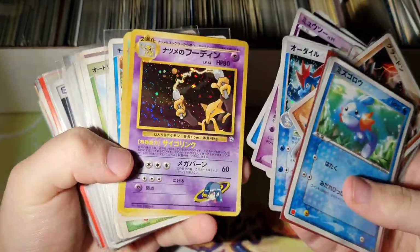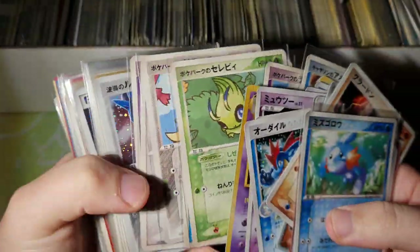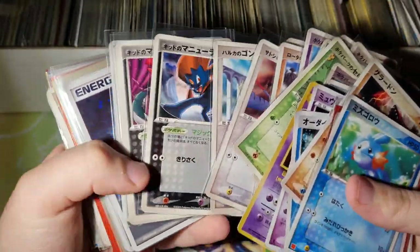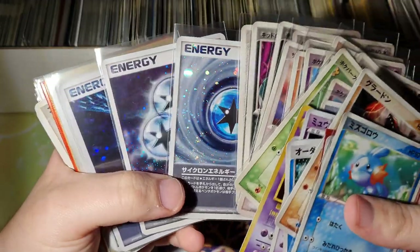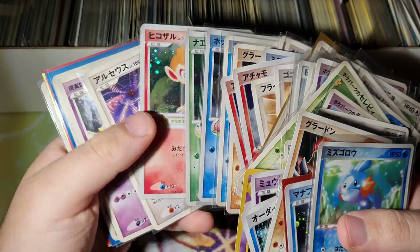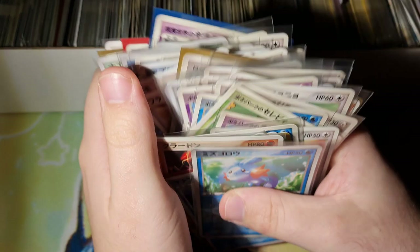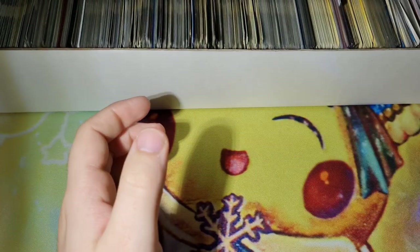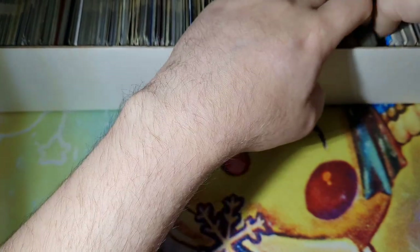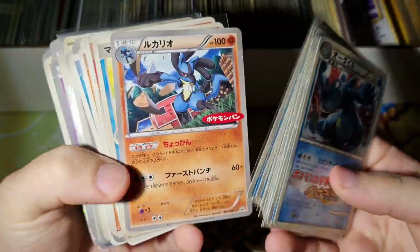Some more new back holos, another old back holo just mixed in. Poki Park promos - very cool, especially the holo ones, they look awesome. Some Play promo energies. More Poki Park. If you don't know what they are, look them up - they're cool. There's so much depth to this hobby on the Japanese side that you can get lost. I'm still learning new stuff every day - like this Feraligatr legend, a really cool card.